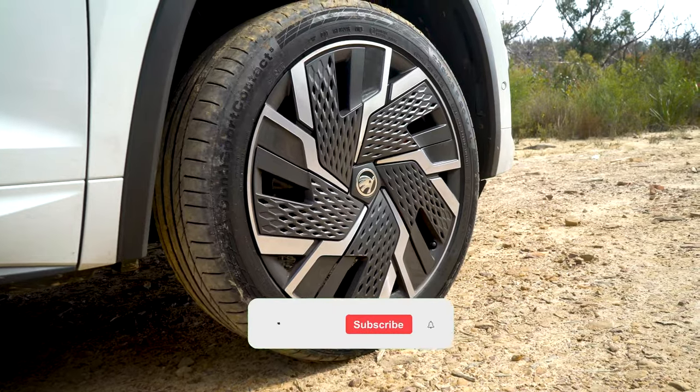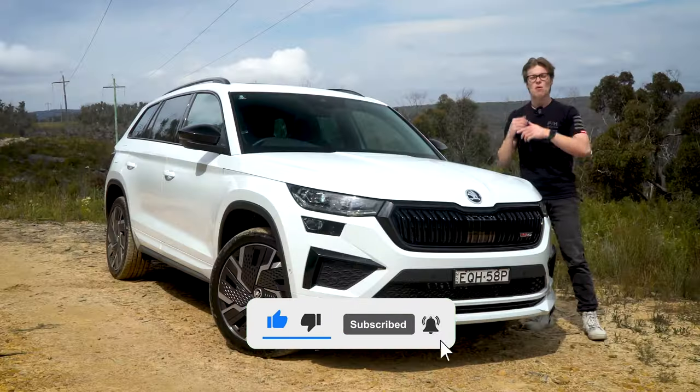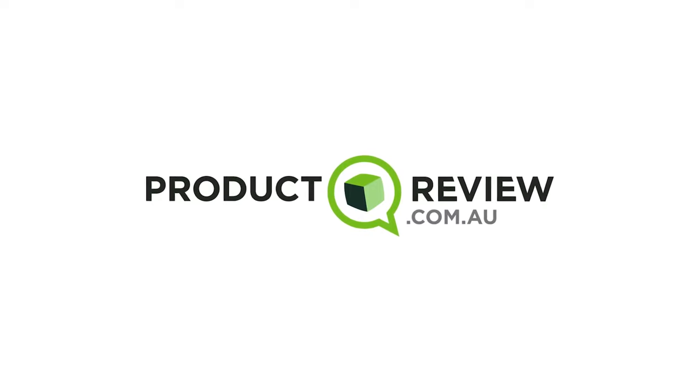To do that, I'll walk you around the exterior features, the interior features, and take this thing for a drive both off and on road to let you know if it's worth buying. My name's Cameron. This is Product Review Cars. Let's get into our first Skoda review.